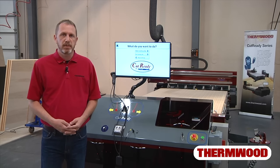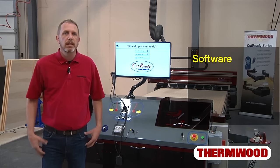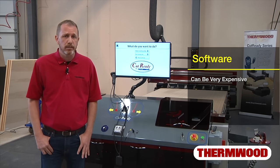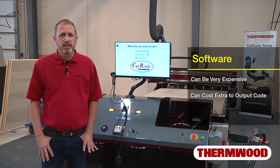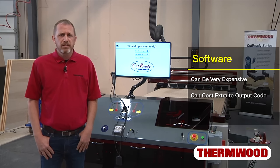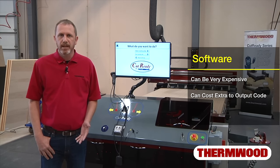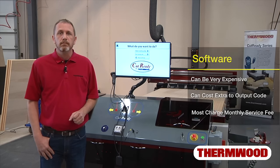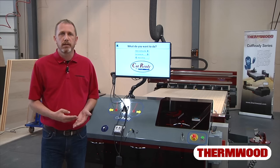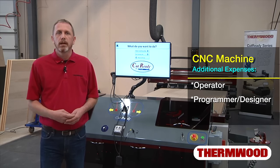Now let's talk about the next expense: software. In cabinetry, kitchen design software is a staple for most companies, and this can run from a couple to tens of thousands of dollars for a decent package. And if you want to output code to a particular machine, there's usually an added expense on top of that. In the past, you typically purchased the software outright with a maintenance fee covering updates and support. However, more and more software companies now lock you into a costly monthly service fee — so don't miss that payment. So far you've got your three main additional expenses: your operator, your programmer and/or designer, and your software.